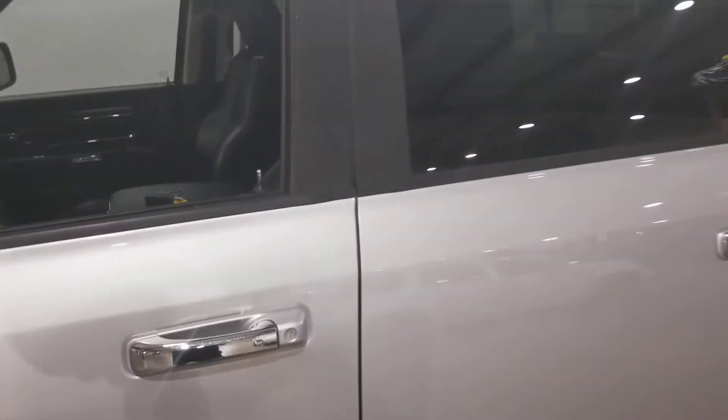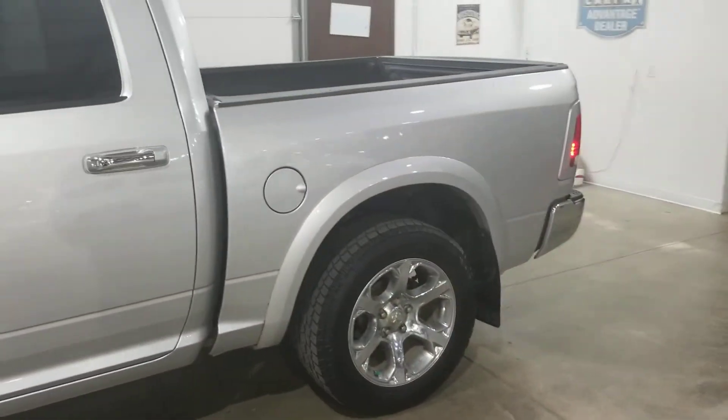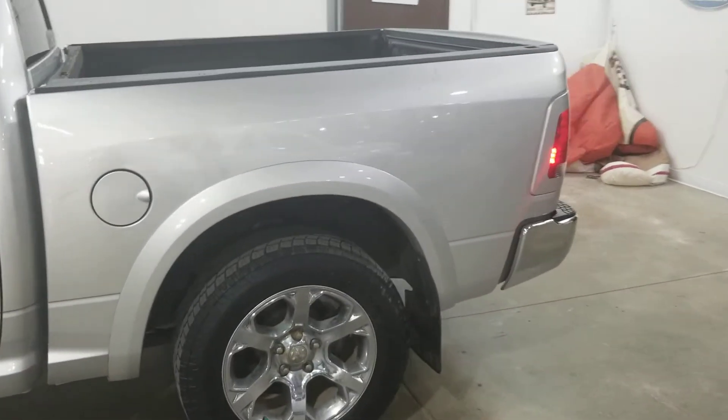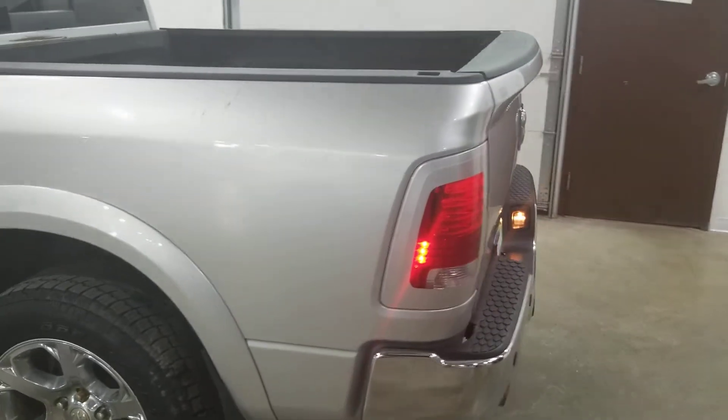This one-owner truck came right here from Dickinson, North Dakota. Carfax is clear, the oil has been changed, it's ready to rock and roll. It's in great shape for the miles at just 113,000 miles.